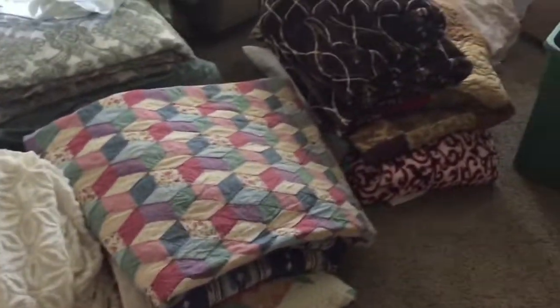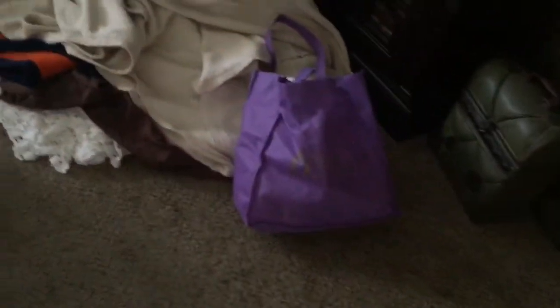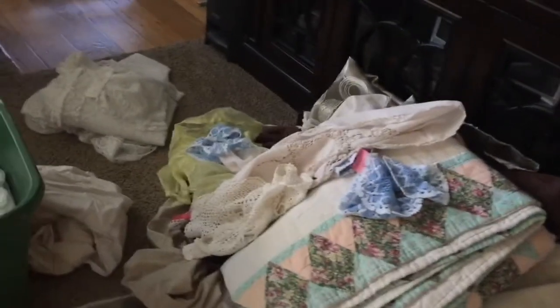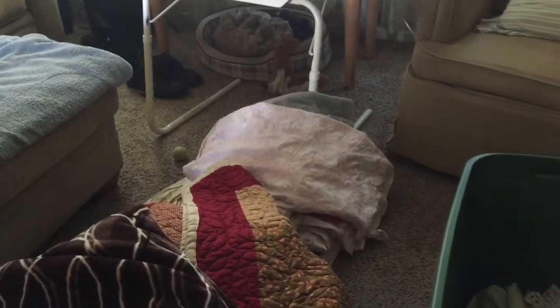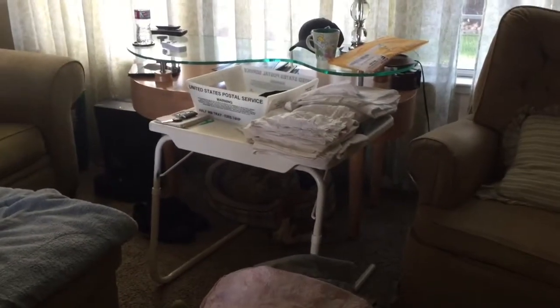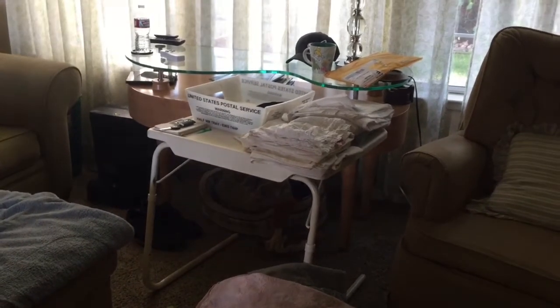So those three little piles are everything I'm keeping. I cleaned out my whole linen bucket — you saw how high it was — and all of this is going to Goodwill: blankets, sheets, doilies, shams, extra sheets, a shower curtain. I'm also keeping extra pillowcases up on that table for when I need to change the beds.